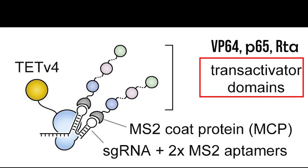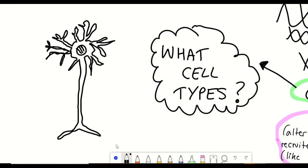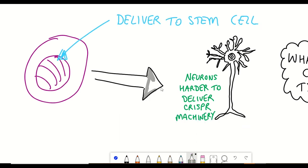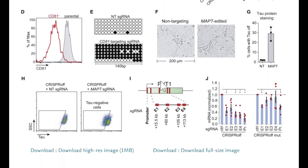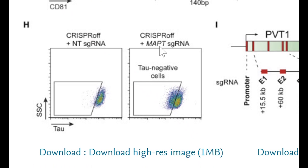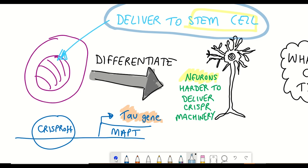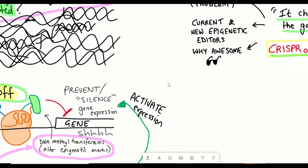Another thing to consider is what cell types these tools can be used for, since different cell types are easier to target than others. Notably, neurons are quite hard to target. What was quite cool about this study is that they applied CRISPR-OFF to stem cells that they then differentiated into neurons. Before the differentiation, they introduced CRISPR-OFF to target the gene encoding the tau protein, which is implicated in many neurological diseases such as Alzheimer's disease. Even though CRISPR-OFF was only transiently introduced, at later stages of the differentiation protocol they found that tau protein levels were still reduced in around 30% of the cells.